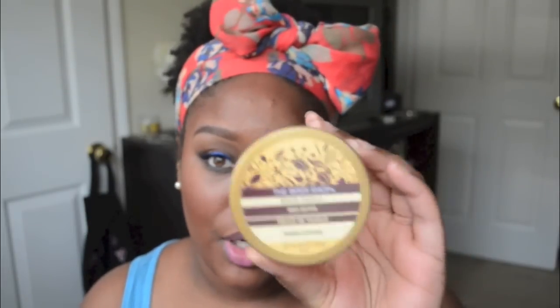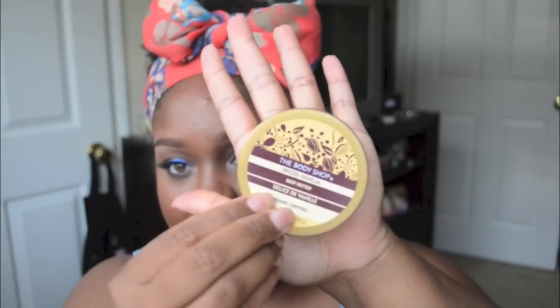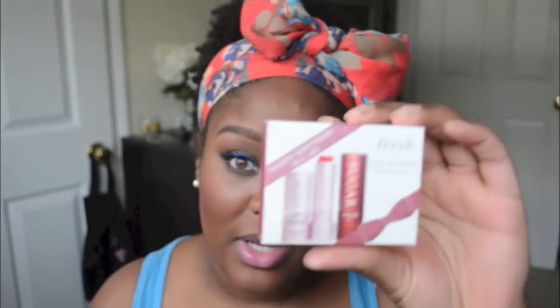Next is the Body Shop Spiced Vanilla Body Butter. It's small — about the size of my palm — not a big one. When I smelled it, it doesn't actually smell like spiced vanilla; it smells like roses. Luckily I like roses and rose-scented things, so I'm going to keep it and use it.